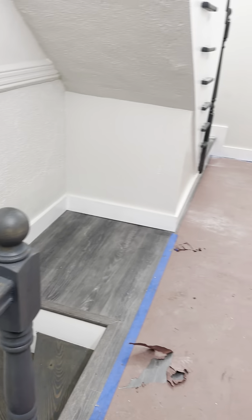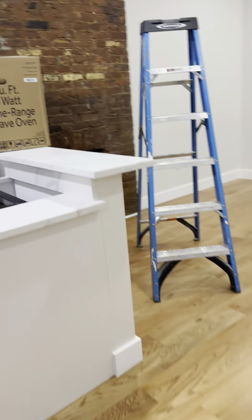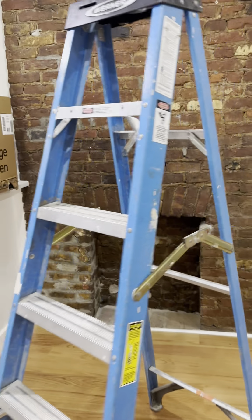We walk up these stairs to the second floor. Everything's brand new. Walk into the second floor space. We've got exposed brick here.